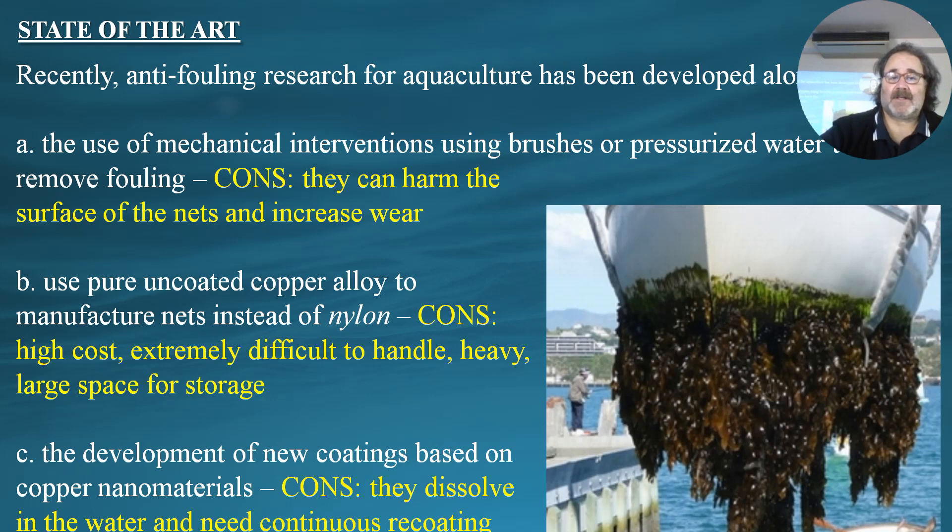Recently, anti-fouling research for aquaculture has been developed along three axes. The first is the use of mechanical interventions — in order to avoid these coatings which have deleterious effects on the environment — using machinery like brushes and pressurized water to remove fouling on site. The disadvantage of this method is that it can harm the surface of the nets and increase wear, making their life cycle shorter.